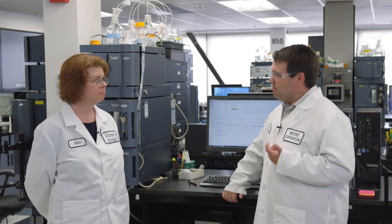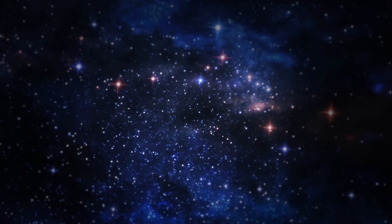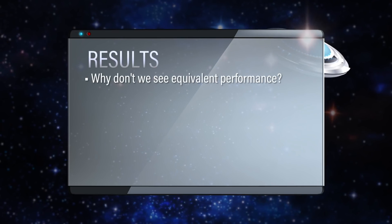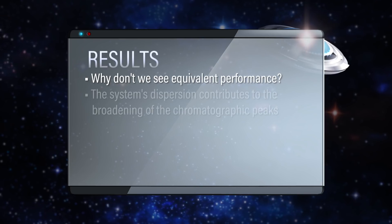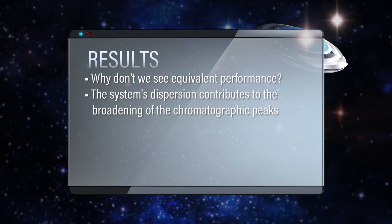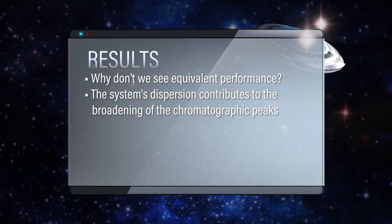So these are the three exact same columns, just run on three different systems, and we have drastically different plate counts or efficiencies — it all depends on the system. The system is really doing a number on the efficiency, especially for the narrow bore columns like the 2.1s. So Jonathan, what's really making the difference in these systems? It's all about dispersion — the system's dispersion, or how much contribution that system is actually doing in broadening that band.